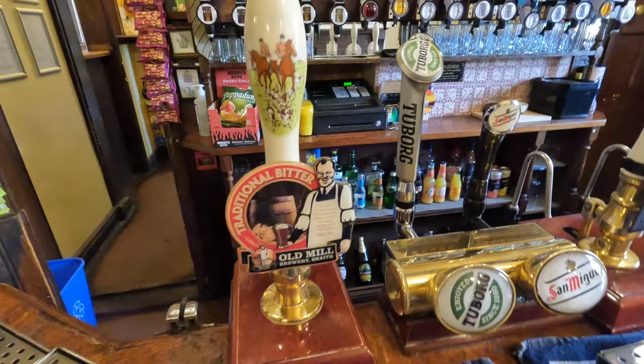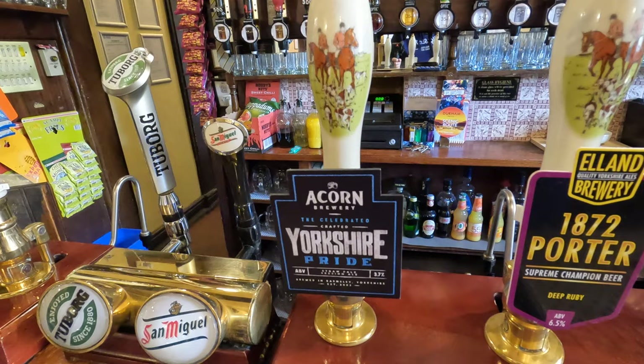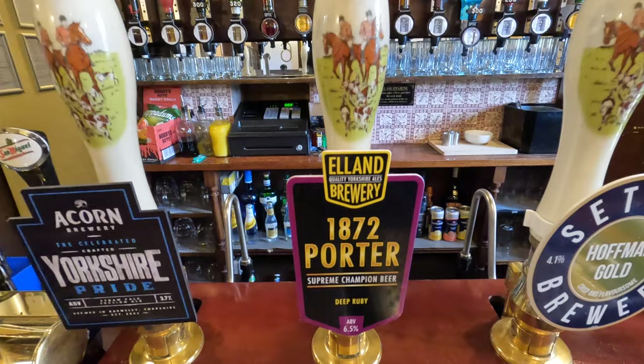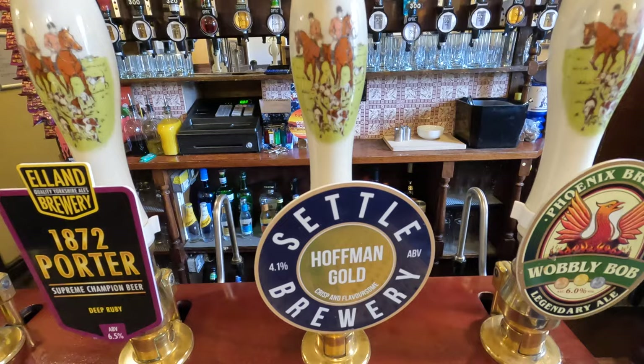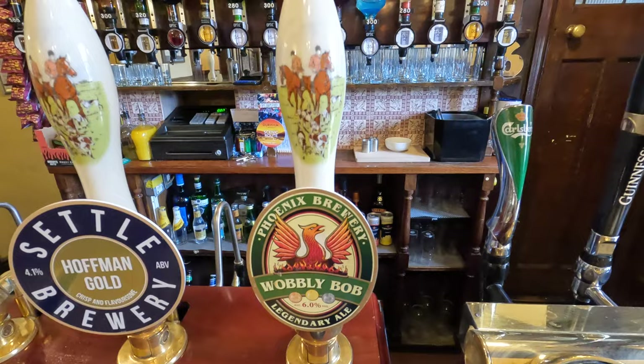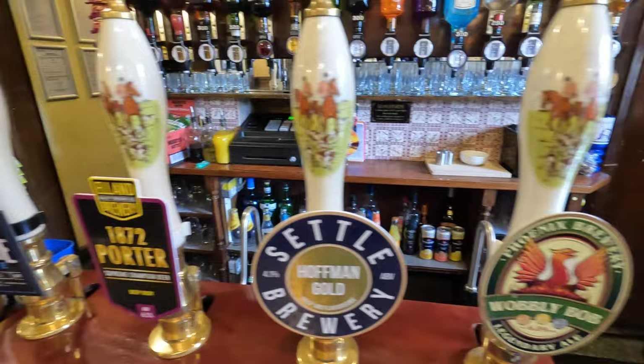We have five pumps. We always have the Old Mill Traditional Bitter and then four rotating pumps. We always have one session-strength pale ale, one dark beer of varying strength — this Elland 1872 Porter is quite a strong one at six and a half percent — one sort of mid-range strength beer, usually a pale or golden ale between four and five percent, and then always one strong beer. The idea is that there's always that choice: a session, a dark, a medium, and a strong, from different breweries.